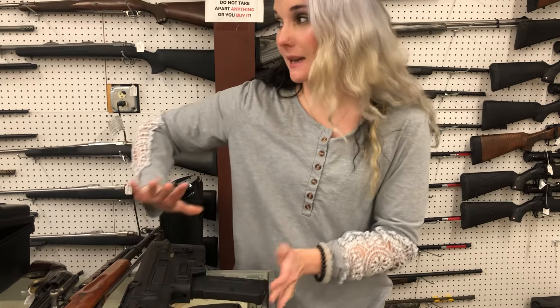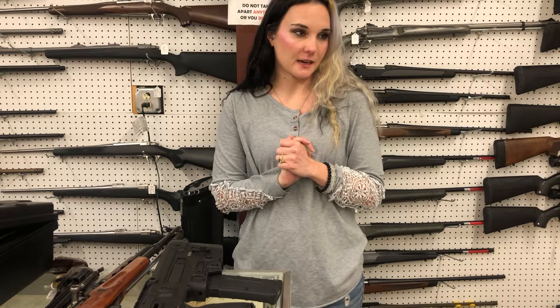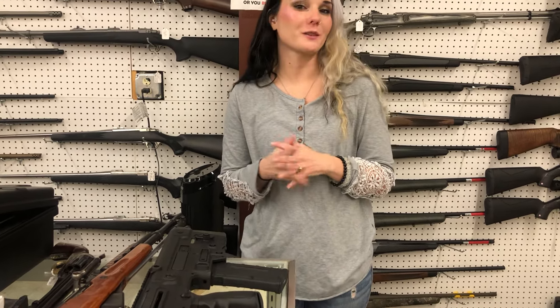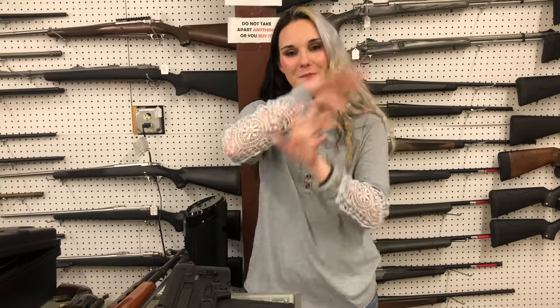I hope everybody has had a fantastic week. I'm going to read the comments from yesterday — today I didn't get a chance to do that. So I want to know everybody's little wins yesterday. Drop in the comments down below what you plan on doing this summer. I'll see everybody tomorrow. Y'all have a fantastic day. Bye, y'all.